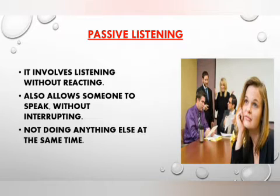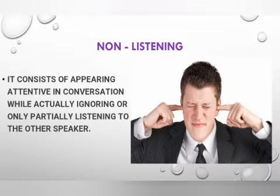Passive listening involves listening without reacting. It allows someone to speak without interrupting or disturbing them, and you do not do anything else at the same time. This means the listener appears genuinely interested in hearing and understanding the other person's point of view, but stays passive and does not verify understanding.